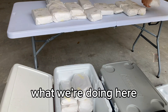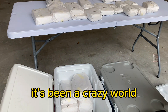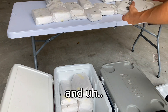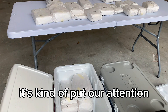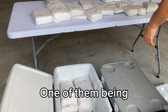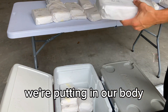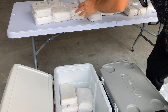As we can all agree, it's been a crazy world the past few years, and it's kind of put our attention on a few things — one of them being the food that we're eating and the nutrition that we're putting in our body. Is it actually nutrition, first of all?